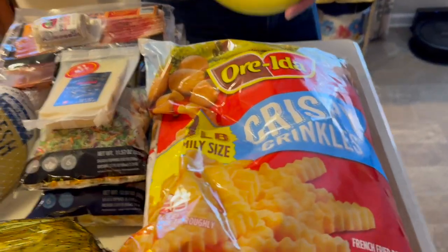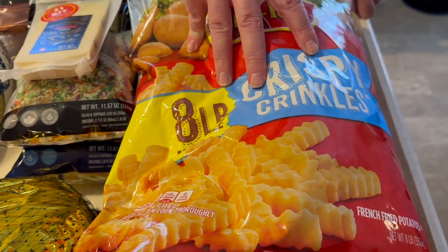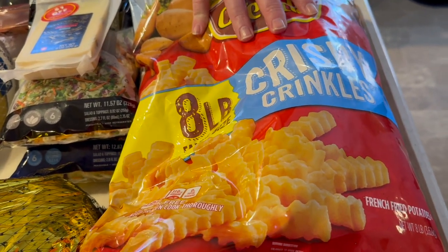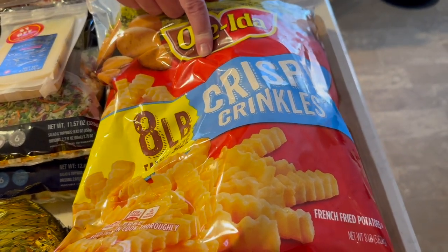Just a quick one — we got bananas at Walmart because Dad wanted some. Back to Sam's: they had eight pounds of Orata crinkle cut fries on sale for $8.58.